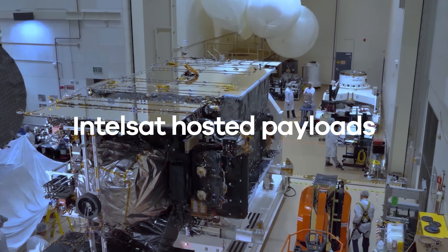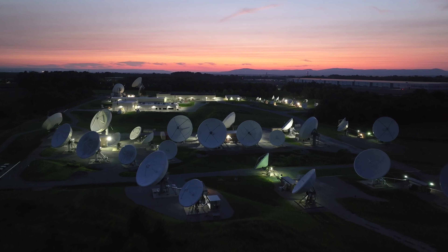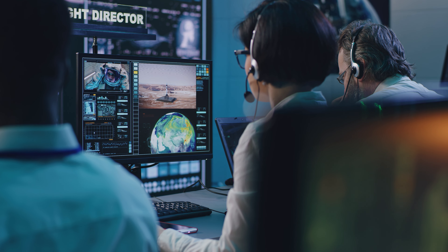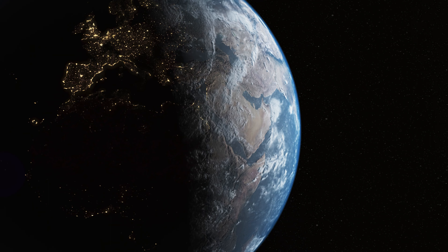A hosted payload is a sensor or instrument placed on an existing satellite scheduled to launch. As one of the largest operators in the industry, Intelsat gives governments and NGOs the ability to use commercial satellites for fast access to space, reducing risk and making operations more sustainable.